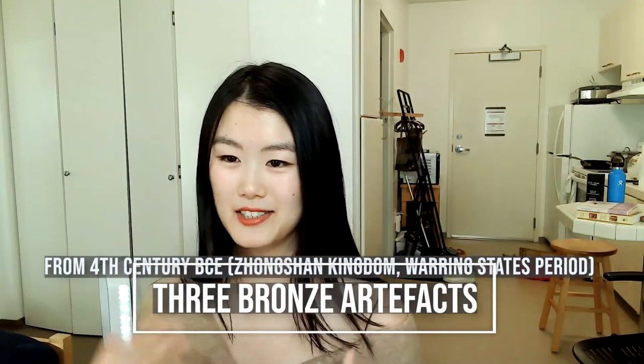Hi friends, how are you doing today? Today we're going to survey some beautiful artifacts from 4th century BC.